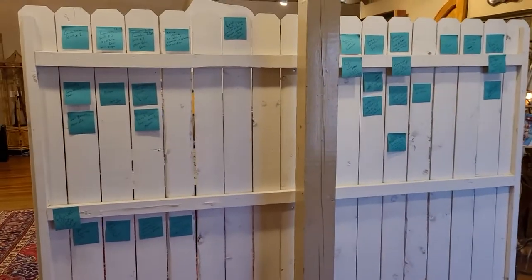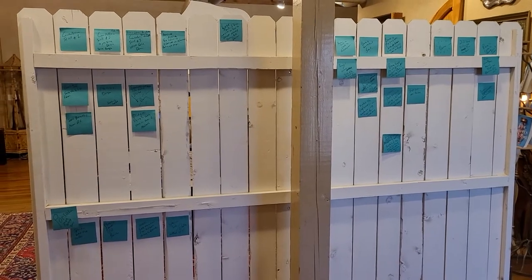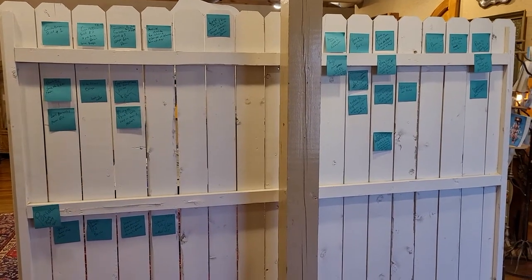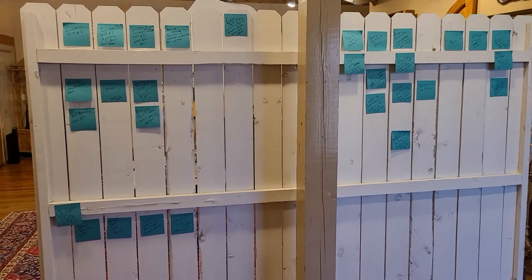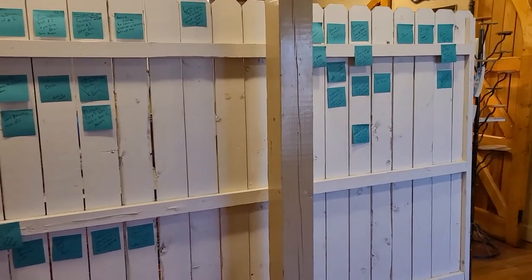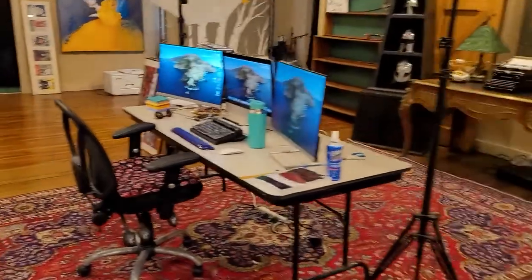I wanted to show this — I'd walked away and forgot — this is our chaotic board of notes and plotting that me and AC are working on for some of the fantasy stuff coming up. You'll see both high adventure fantasy and fairytale retellings as Story Garden moves along.